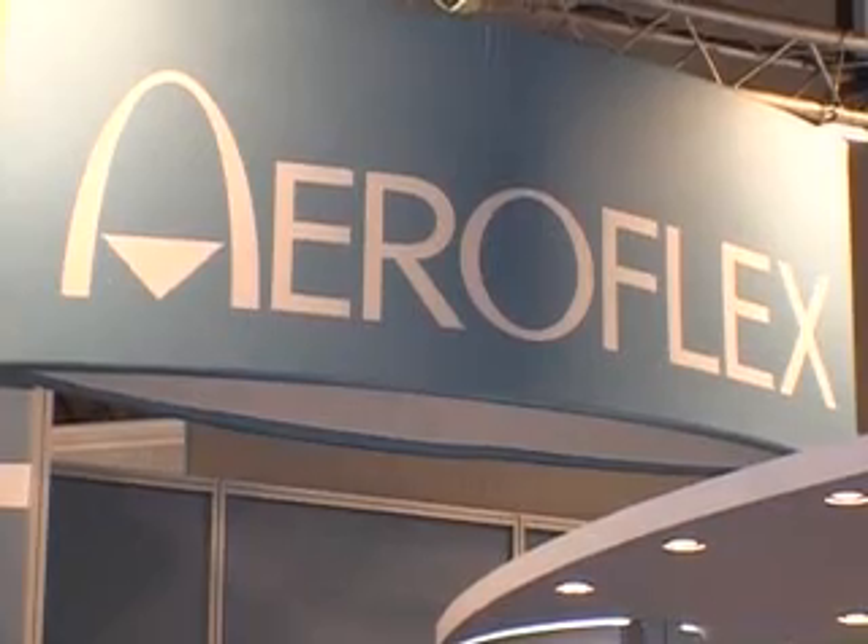Can you give us your name, title and company please? I'm Paul Argent, I work for Aeroflex and I'm actually director of infrastructure products for WiMAX and for our Node-B and GSM and WCDMA base station test products.